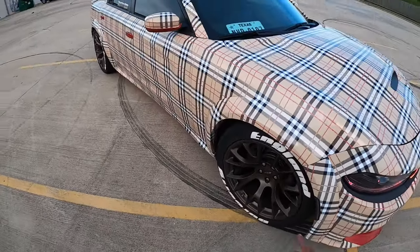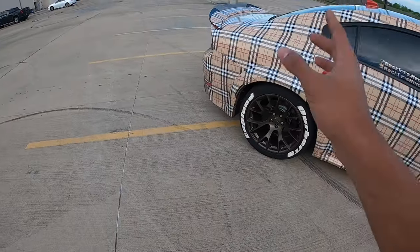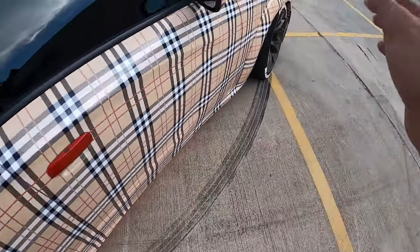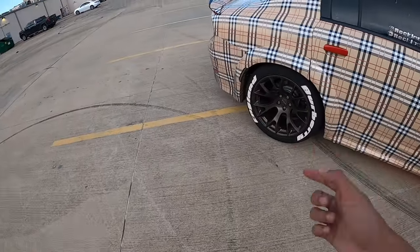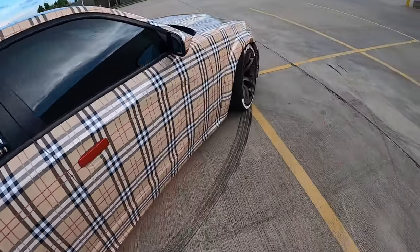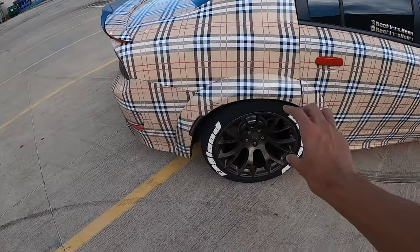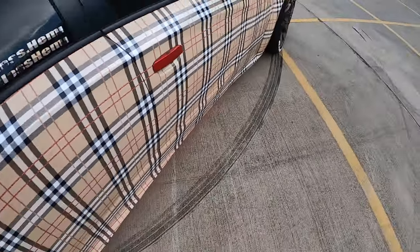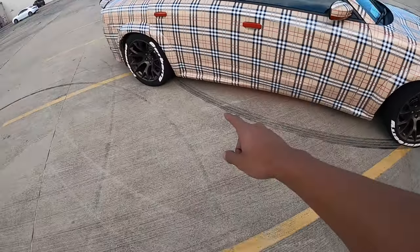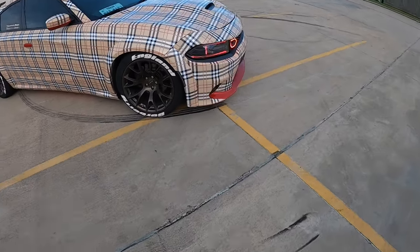Alright, now this wide body. Before you guys say I copied people, I really didn't copy anyone. I'm one of the first wide body RTs — this is an RT, not a Scat or a Hellcat, don't get it mixed up. This RT is really the only one doing the most to the RT. The wide body is a Vicarious wide body kit — I got the flares and the side skirts. I didn't do the full thing.